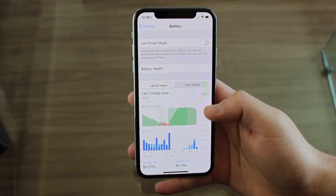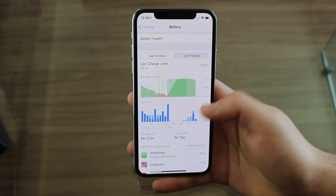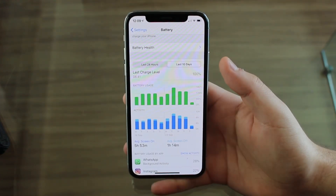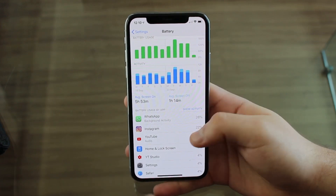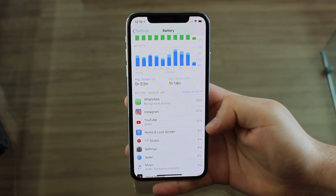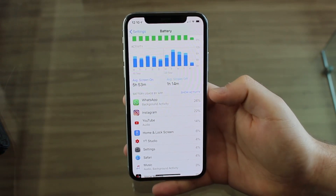So if you are around 80% or 82%, even if I give you the best tips in the world it's not going to save you because your battery is just degraded. Another important thing is the battery section right here which is super cool — it has a lot of graphs and information. You can see your battery usage on the last 24 hours or last 10 days, listed app by app. So WhatsApp used 26%, Instagram 22%, and YouTube 14% — just these three apps used more than half of my battery.